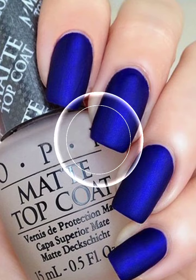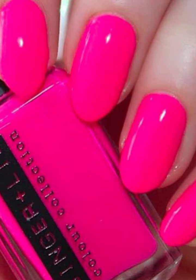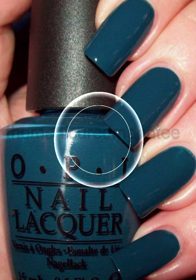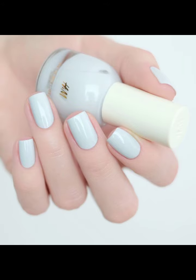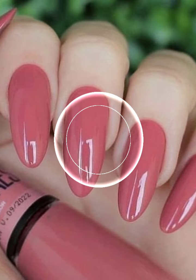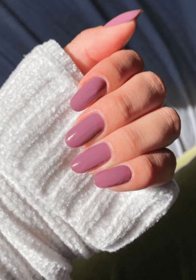Welcome back to the YouTube channel, lovely boys! Hope you are all fine and good. Today in this video you will see modern cut nail art ideas — fabulous and attractive stylish unique nail art, nail cutting, and unique nail polish ideas in 2024.